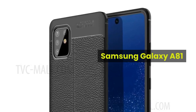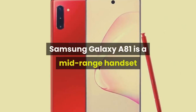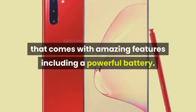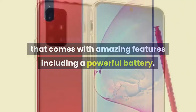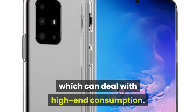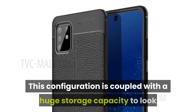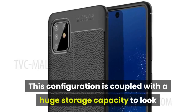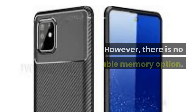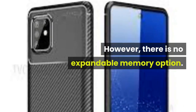Samsung Galaxy A81 is a mid-range handset that comes with amazing features including a powerful battery. There is a strong processing under the hood which can deal with high-end consumption. This configuration is coupled with a huge storage capacity to look after the requirement of the users. However, there is no expandable memory option.